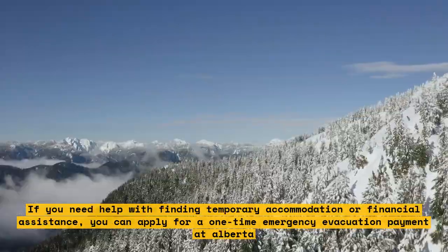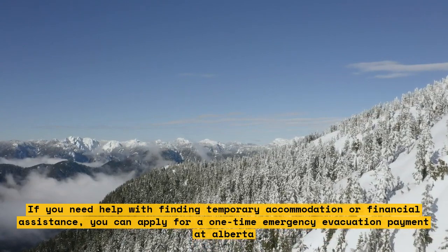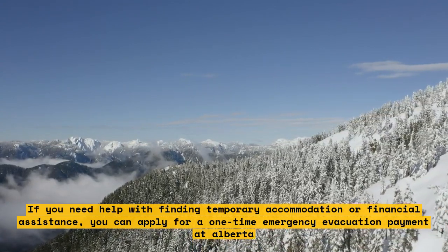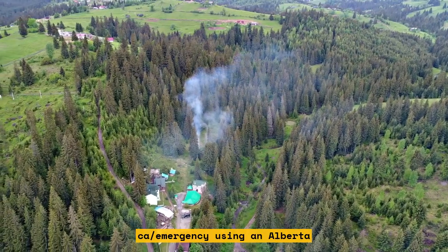If you need help with finding temporary accommodation or financial assistance, you can apply for a one-time emergency evacuation payment at Alberta.ca/emergency using your MyAlberta account.